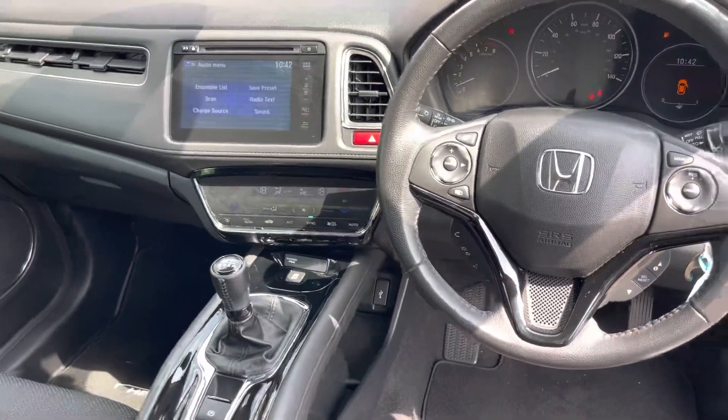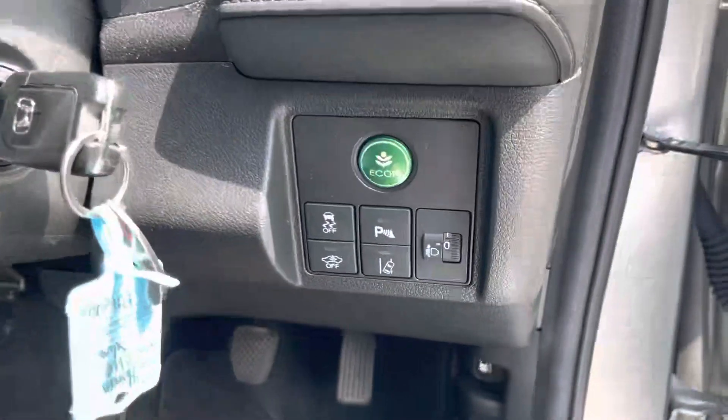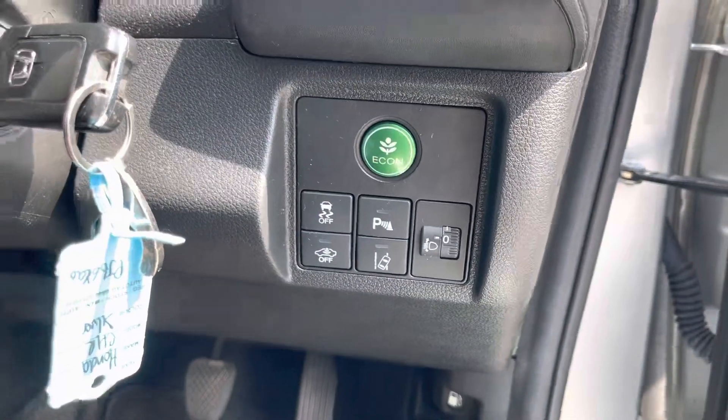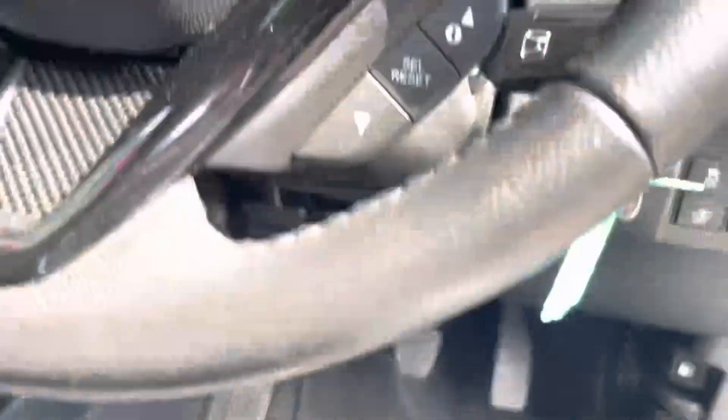This car has three dials, making it easy to read when driving along, as well as a hands-free system and an eco button to make the car more eco-efficient. The car also has three pedals, and to open the fuel cap is also by the pedals.